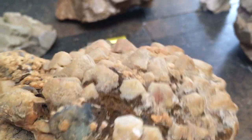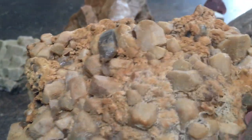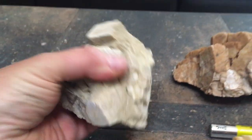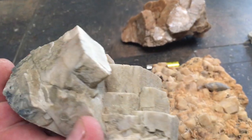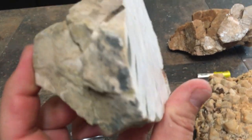It's all feldspar. We've got some quartz crystals on there, a lot of iron, cleaned, and apparently cut.